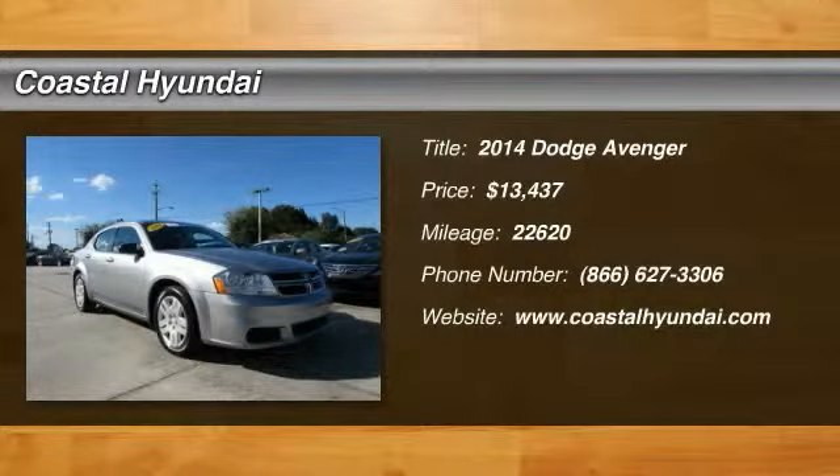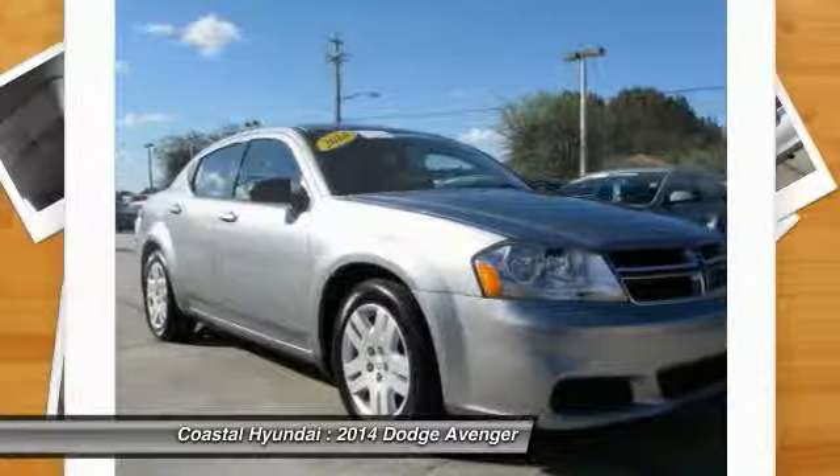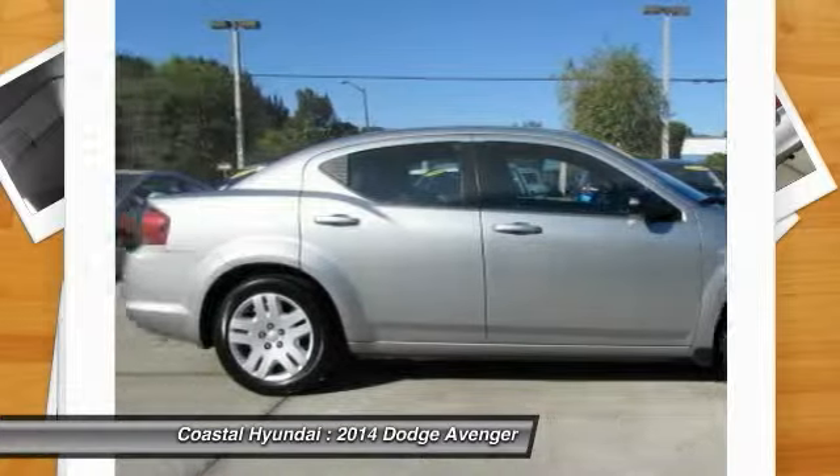2014 Avenger. The Avenger combines strength with fuel efficiency to ensure that its sporty looks do not deceive. Electronic stability control is designed to help you maintain control during inclement driving conditions.